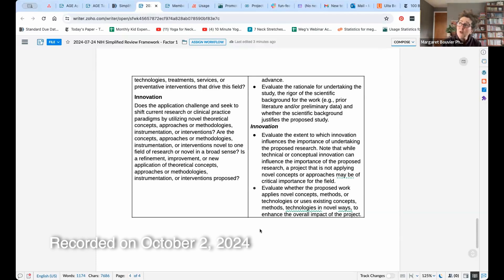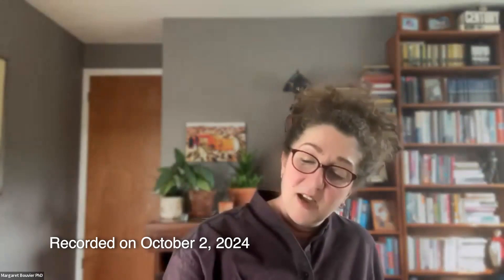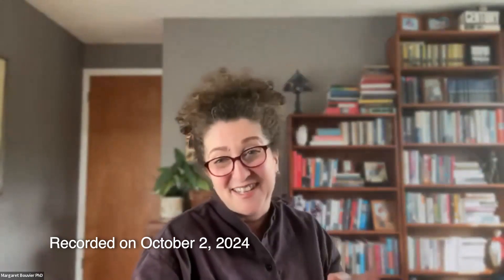The second bullet is: evaluate whether the proposed work applies novel concepts, methods, or technologies, or uses existing concepts, methods, technologies in novel ways to enhance the overall impact of the project. Basically, I think the entire old scoring criteria got mushed into this bullet. The other way to de-emphasize the innovation piece is to collapse it with significance and give it a single scoring criteria — and I think that's part of the reason they've done this. Also, after all these years, a lot of my applicants struggle to differentiate which material goes under significance versus innovation. With this change, you could write your application with a single header for Importance of the Research and write it as one piece — that'll be fine. I have a lot more to say in the blog post on Factor One.